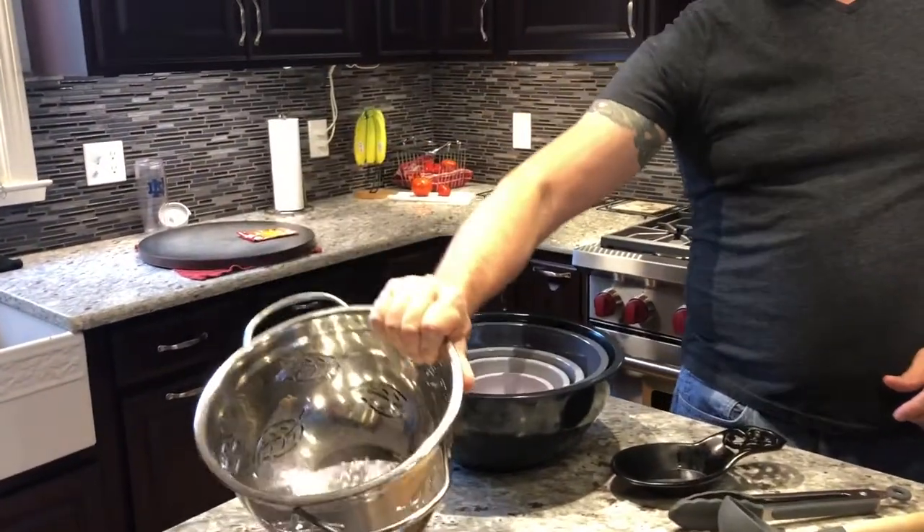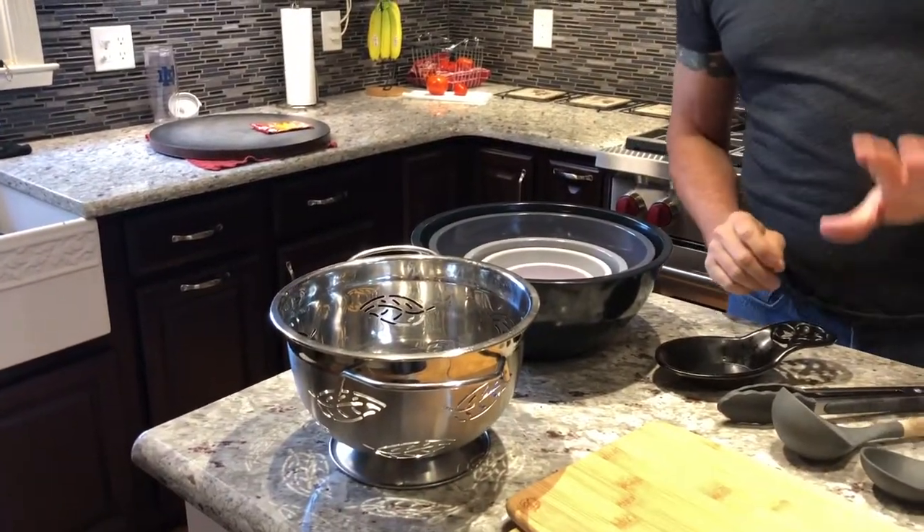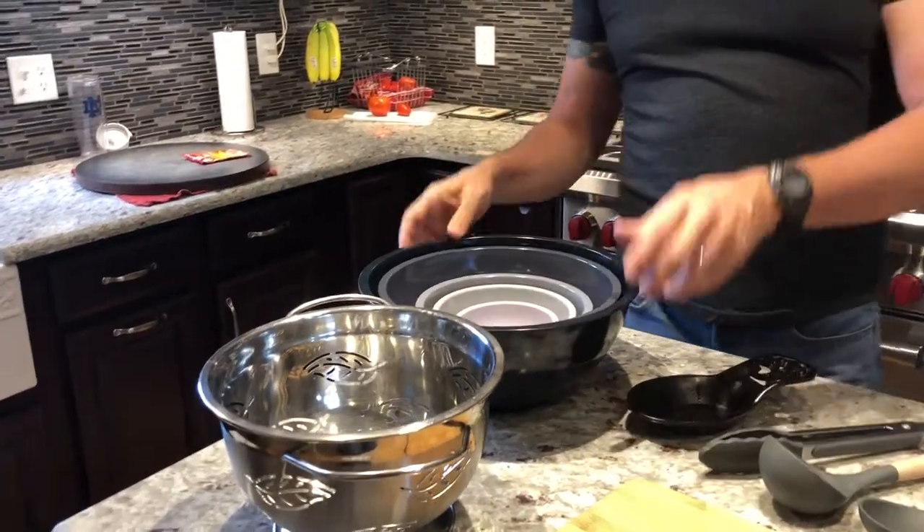Colander — to drain your pasta. Don't rinse your pasta, just drain your pasta. So you want to have a colander.